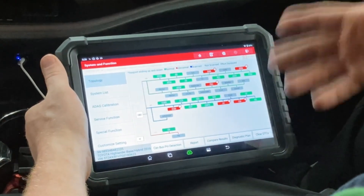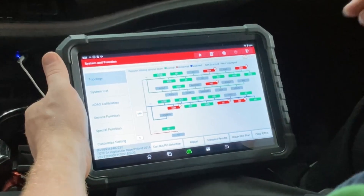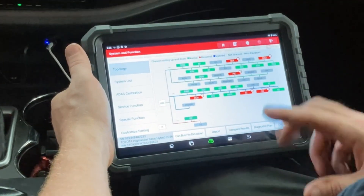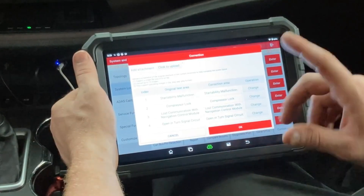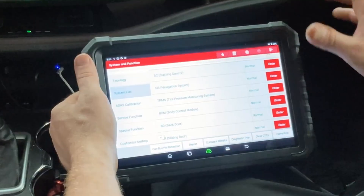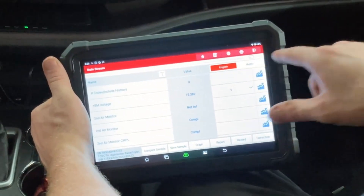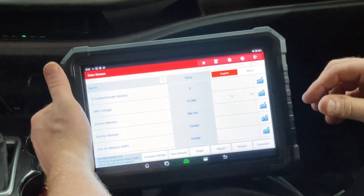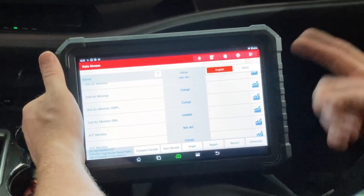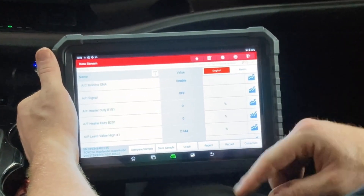Its interface is highly intuitive, making complex functions more accessible, and it comes with regular updates that ensure compatibility with the latest vehicles. While it does come with a higher price tag, it's an investment that pays for itself — especially for shop owners and dedicated enthusiasts who want precision, efficiency, and the ability to fine-tune their vehicles without relying on dealership visits. Simply put, the Launch X431 is the ultimate tool for anyone serious about taking complete control of their car's performance and customization.